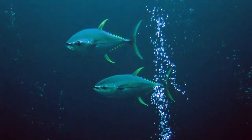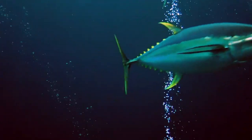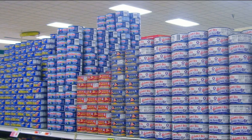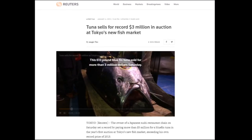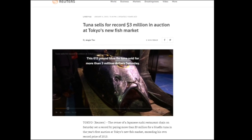Many tuna species are important commercial food sources with high economic value. They are marketed fresh, frozen, and canned. In Japan, a large bluefin tuna once sold for over 3 million dollars.